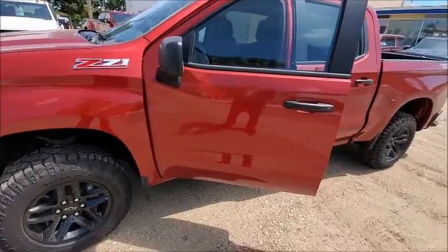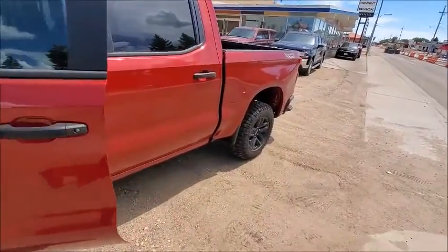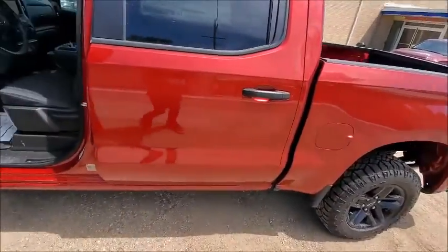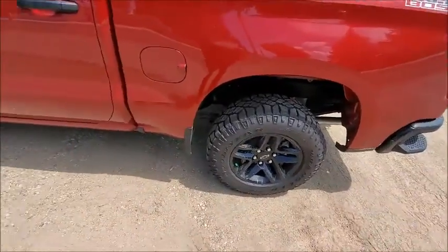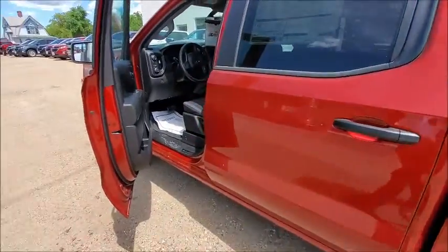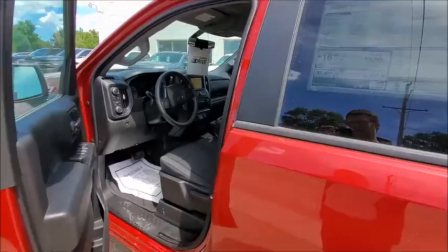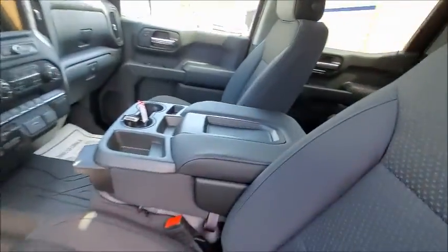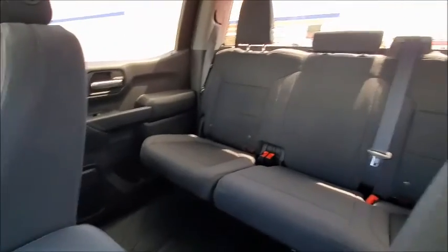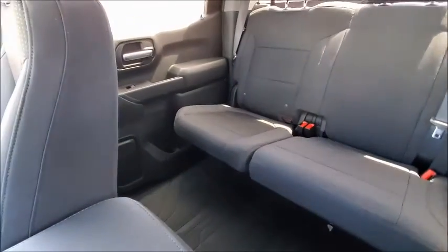It has the suspension and trailering packages with a 2-inch lift, 18-inch black painted rims, remote start, and for those cold winter days we got a block heater in there, cloth interior, lots of room in the back, even for tall people.